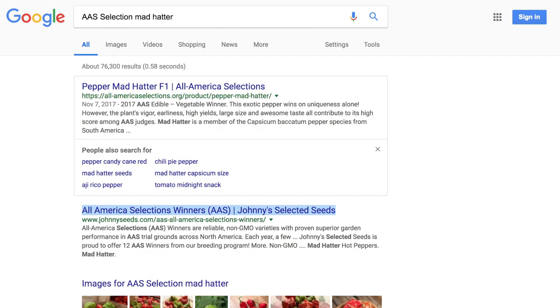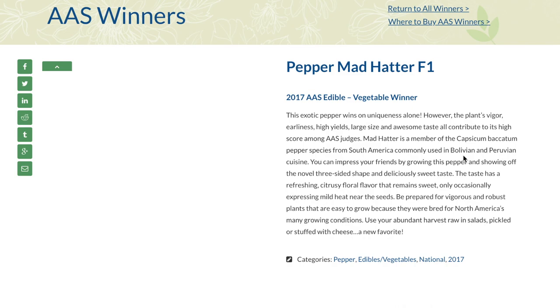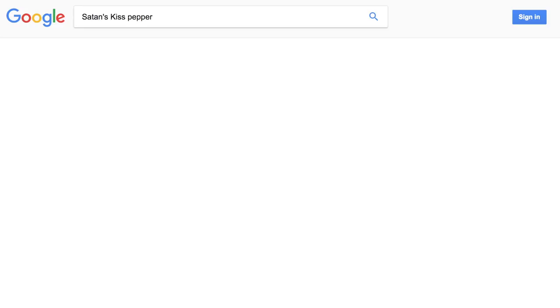Looking at the All-American Selections website: Mad Hatter is a member of the Capsicum baccatum pepper species from South America, commonly used in Bolivian and Peruvian cuisine. You can impress your friends by growing this pepper and showing off the novel three-sided shape and deliciously sweet taste — a refreshing citrusy floral flavor that remains sweet, only occasionally expressing mild heat. Be prepared for vigorous and robust plants that are easy to grow. Use your abundant harvest in salads, pickled, or stuffed with cheese. It sounds like a great pepper.